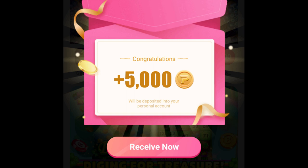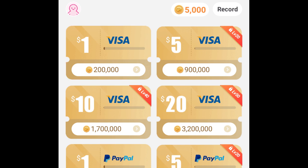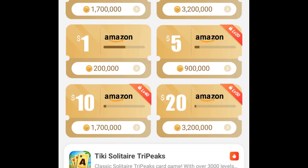They give you 5k coins right away at the start. The minimum cashout amount is $1, which is 200k coins. They show several options you can use to cash out: Visa gift card, PayPal, and Amazon gift card. The amounts are $1, $5, $10, and $20. And there's a little catch that I'll be explaining a little later on.